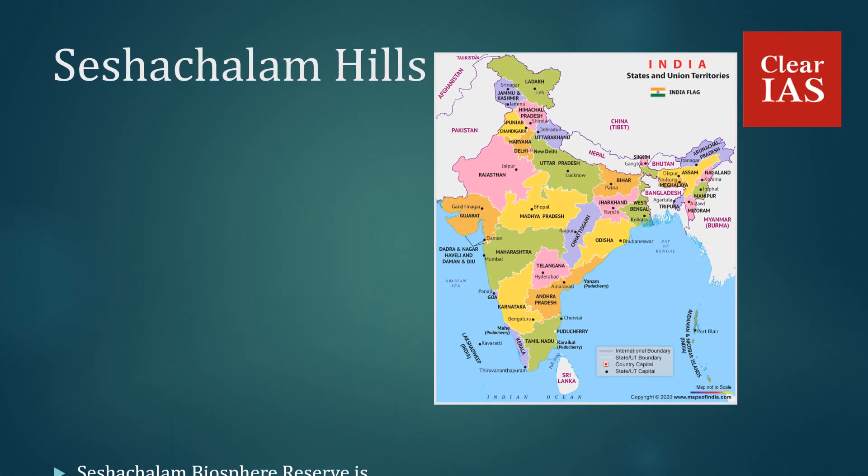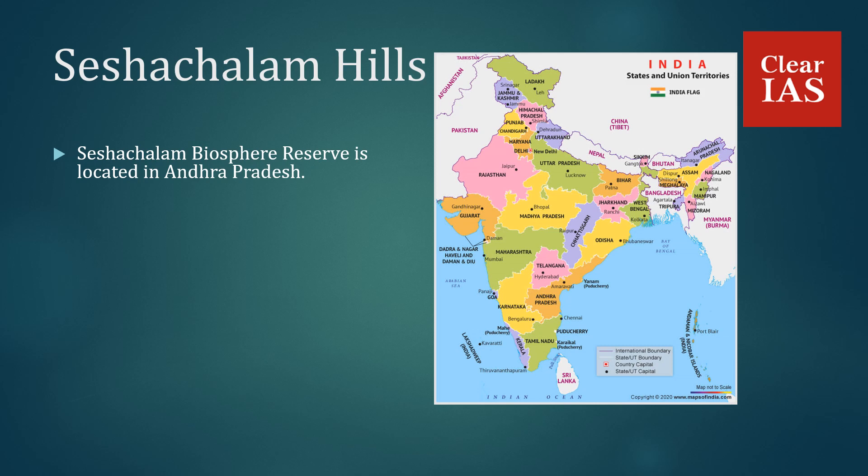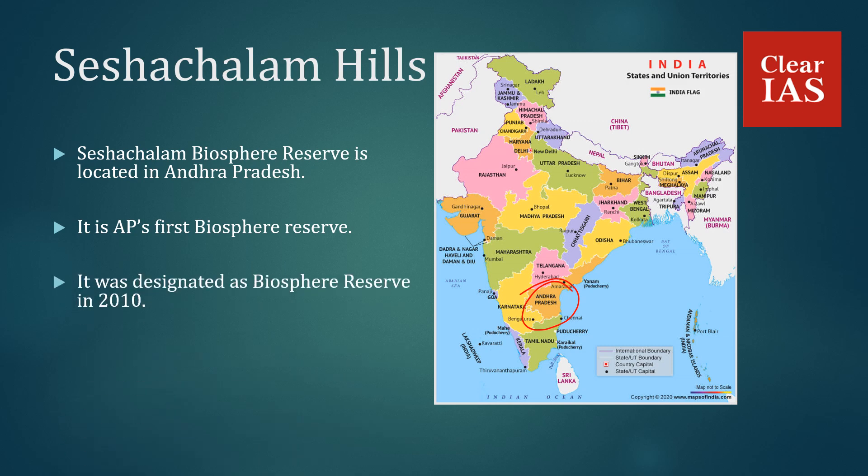Sesha Chalam Biosphere Reserve is located in the state of Andhra Pradesh and is Andhra Pradesh's first Biosphere Reserve. It was designated as a Biosphere Reserve in 2010 and has large reserves of red sandalwood trees.